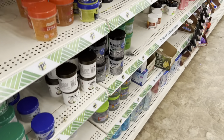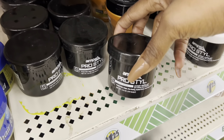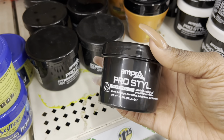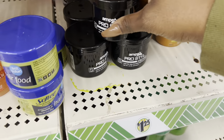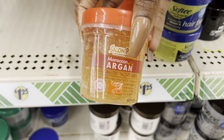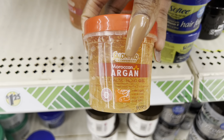Y'all remember this gel? Does anybody still use this? Everyone has moved on to eco-style gel. That hair food is still good though. Look at this — it's a long product I've never seen before: Moroccan Argan maximum hold gel. I'm not going to open a tester but it looks like it's selling out pretty well, so it might actually be good.